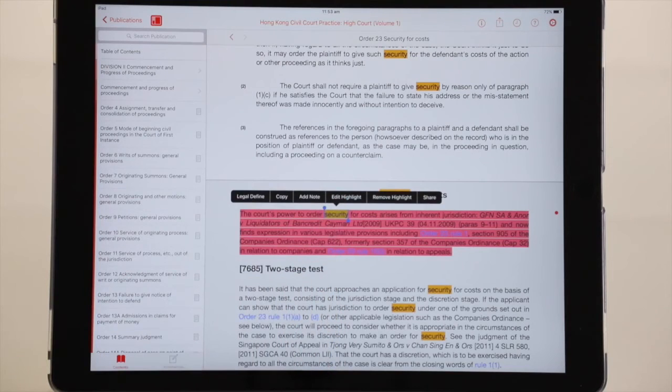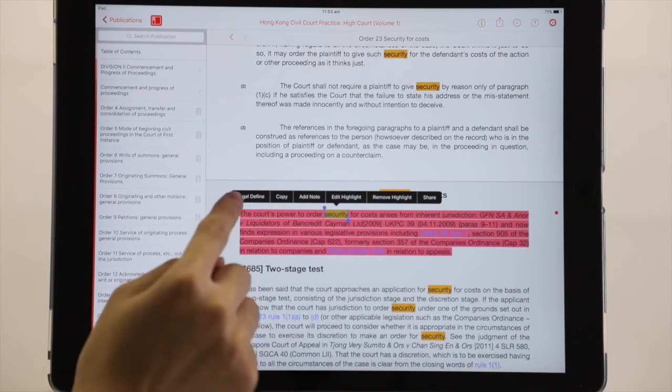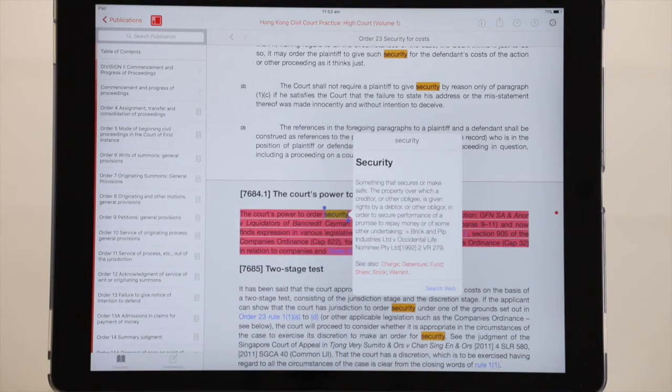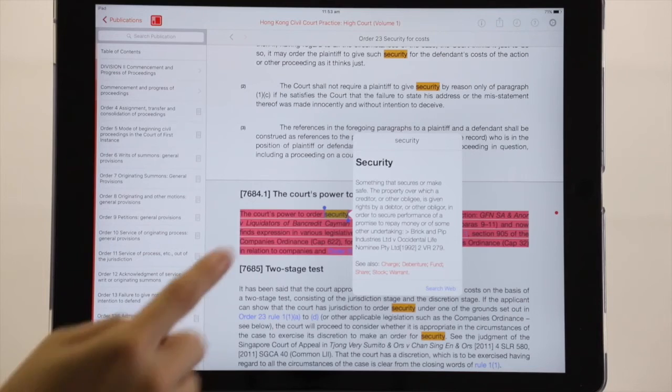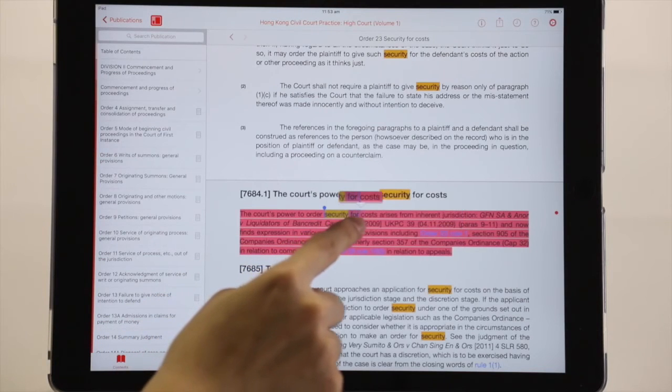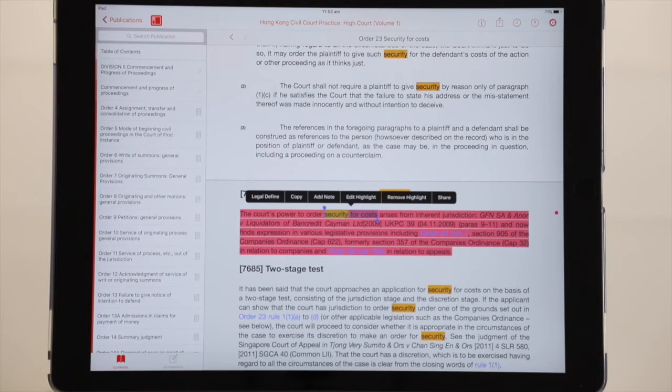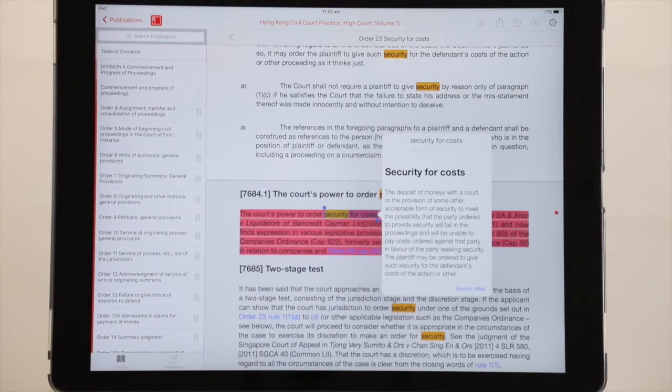Once I press and hold like this, there's a tab called 'Legal Define' — you'd tap on that. Here is the definition for the word security — a legal definition, not just a definition from an English dictionary. If I cover the word 'security for cars' like this, you'll find that we can also provide the legal definition of this legal phrase.